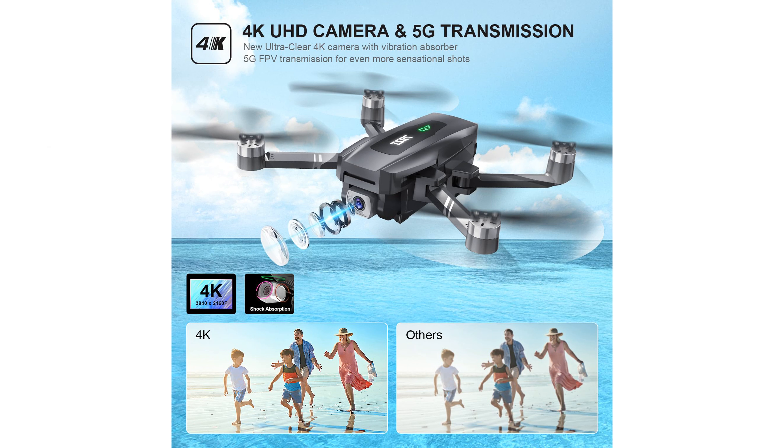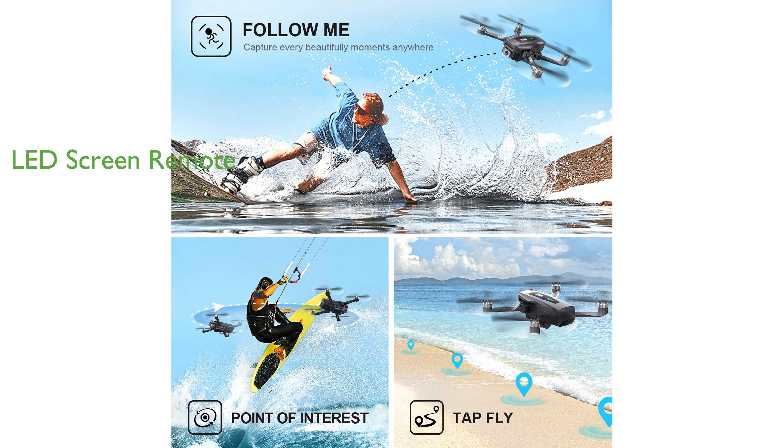Making it ideal even for beginners. The drone's considerate design includes an advanced LED screen remote control, which displays the battery level and GPS signal, and its control range reaches up to 3,000 feet. With a foldable design and a well-fitted carrying case, this drone is easy to take outdoors, making it an ideal choice for those who enjoy outdoor activities.